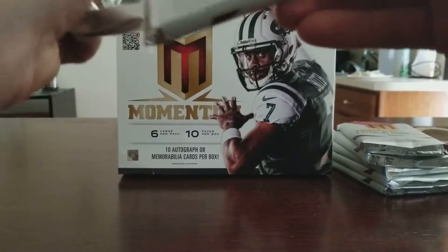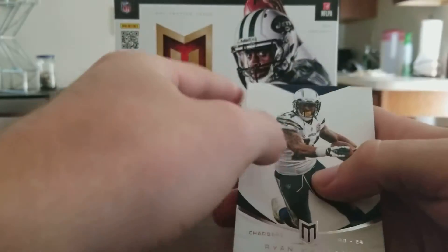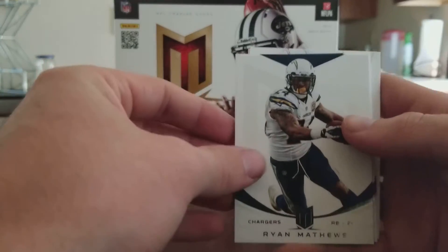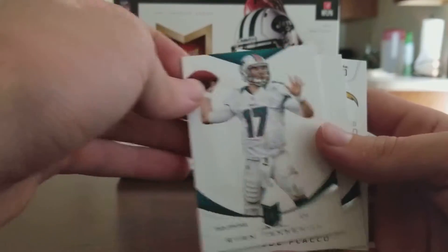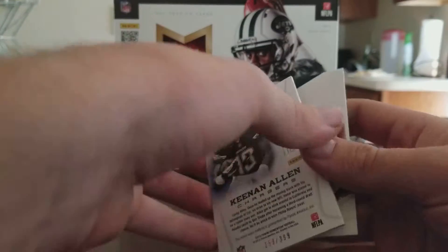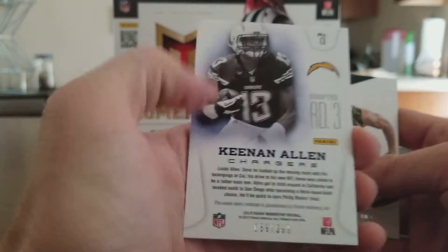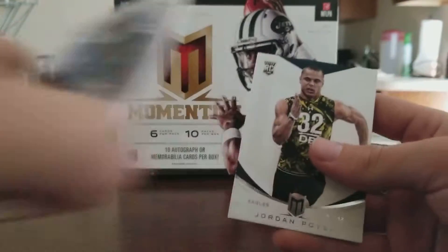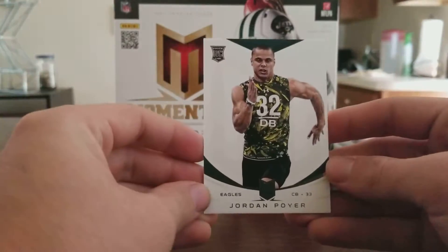I'm actually surprised this arrived when it did — Panini Prestige 2017 was supposed to ship first, but this got here a few days early, which is always nice. Pack five has Ryan Matthews, Frank Gore, Ryan Tannehill, Joe Flacco, Keenan Allen double patch from the Chargers, numbered to 399. Nice card. All the big names are probably just going to be patches. And Jordan Poyer.